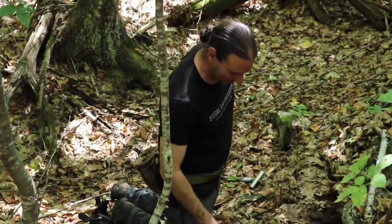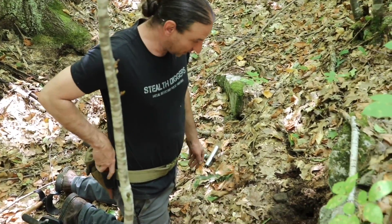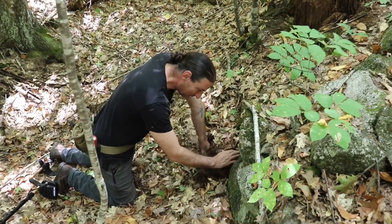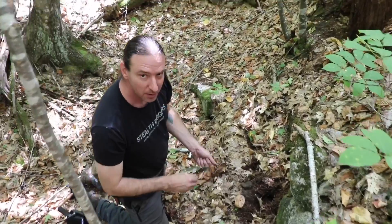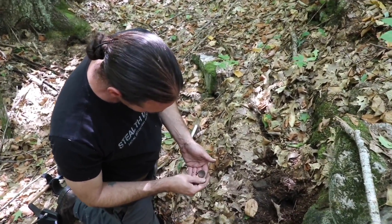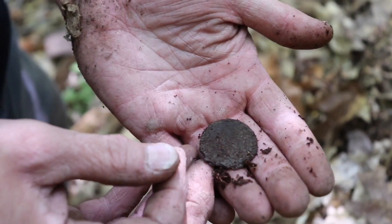I heard you swing over something. Yeah, I got a button. What's kind of cool is I'm digging this hole and it was in just the debris that has washed down. Took me a minute to find it, but it's a big old dandy. It's an iron dandy! Yeah, it's crusty. It looks like an iron dandy.